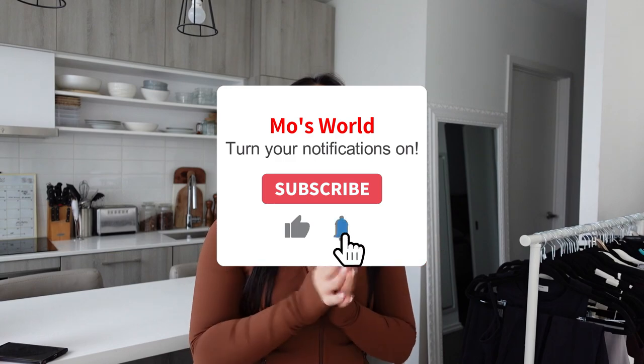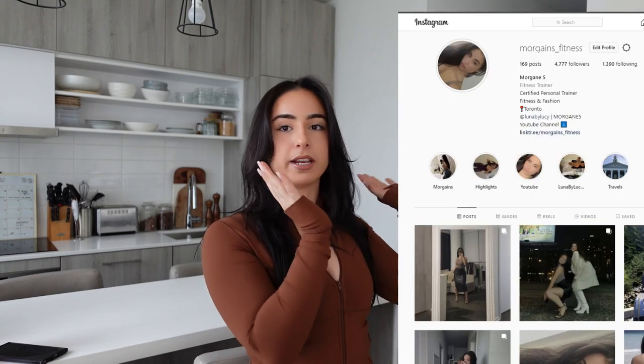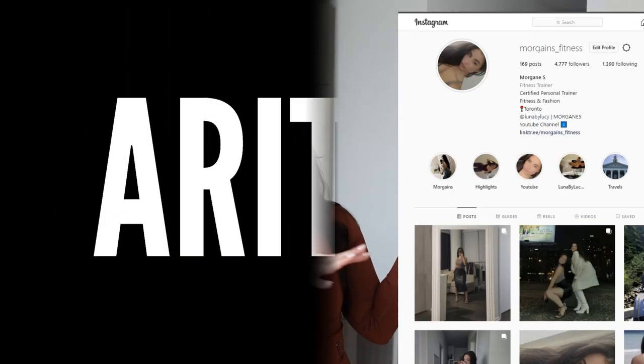Hi guys, welcome to my channel. It's your girl Morgan and I'm finally back with a new video. It's going to be a collective Aritzia haul. I've been collecting some of these pieces — I've gone to the store multiple times and also ordered online. Before we get started, make sure you subscribe to my channel, turn on post notifications, and click the bell. I'll also pop my Instagram up on the screen.